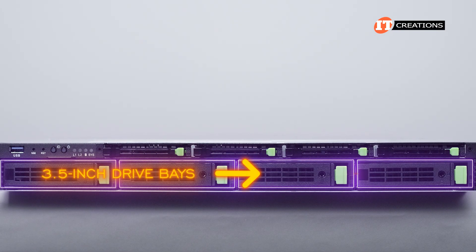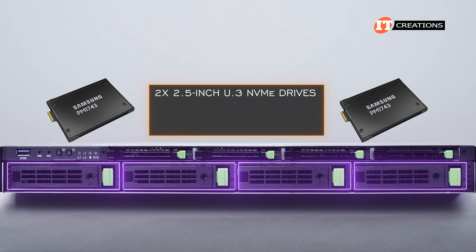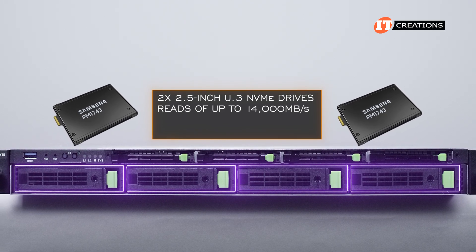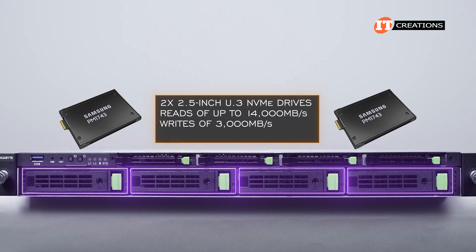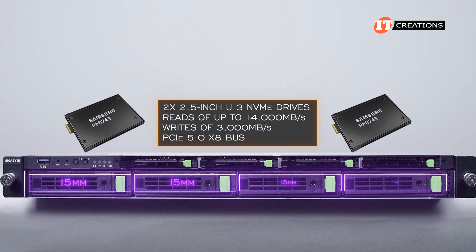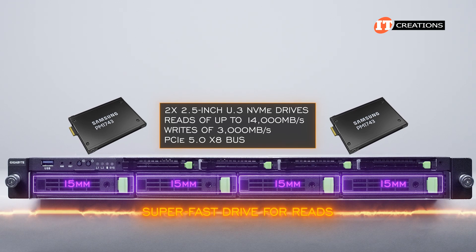Those 3.5-inch drive bays can also support 2.5-inch drives, and this system is outfitted with two 2.5-inch U.3 NVMe drives with reads of up to 14,000 megabytes per second and writes of 3,000 megabytes per second. They use a PCIe 5.0 x8 bus. Those drives are 15-millimeter thick, so a no-go in the 2.5-inch bays — it's a super-fast drive for reads.